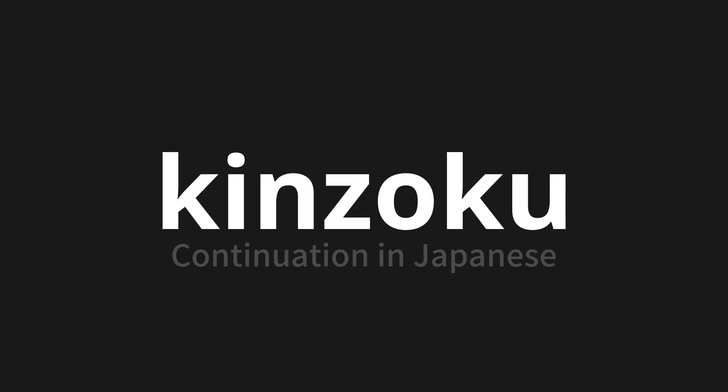Let's say it all together. Kinzoku. Kinzoku. Kinzoku. Thank you for joining us on this adventure in pronunciation.